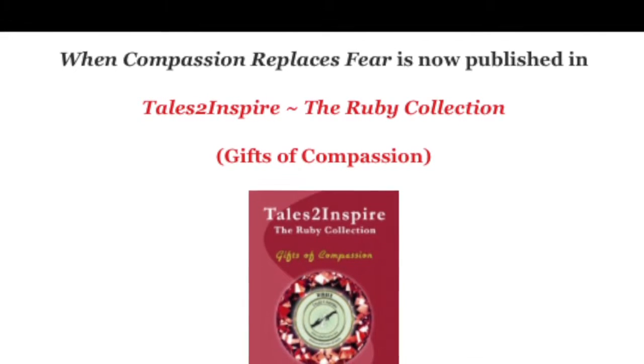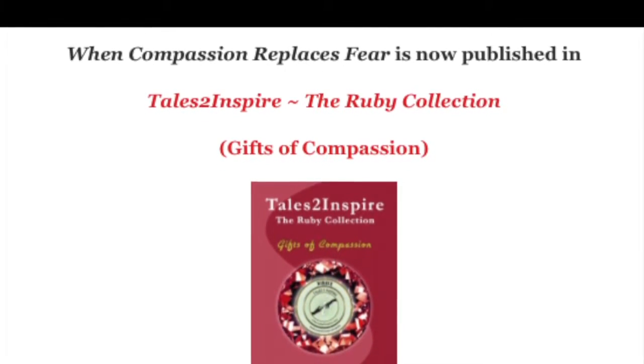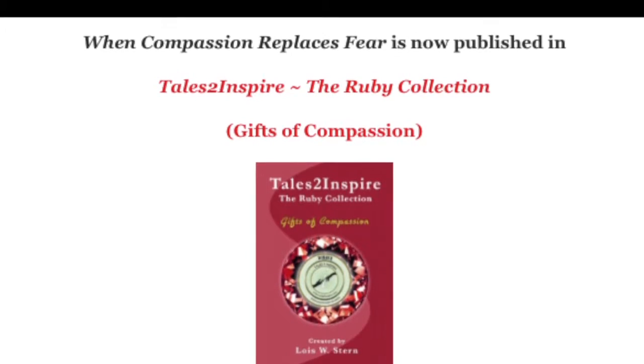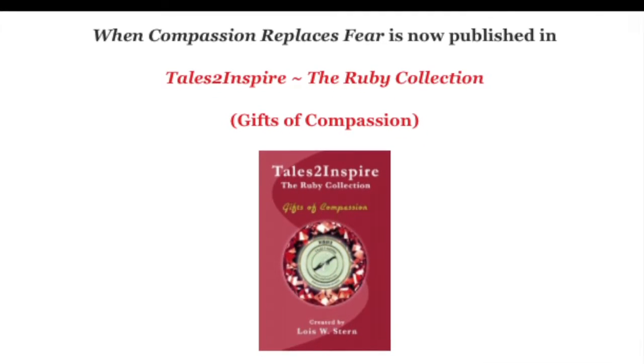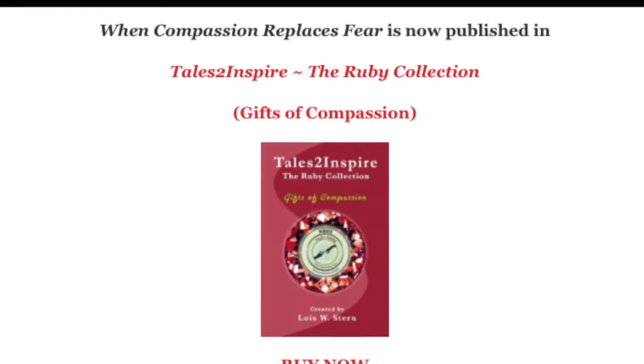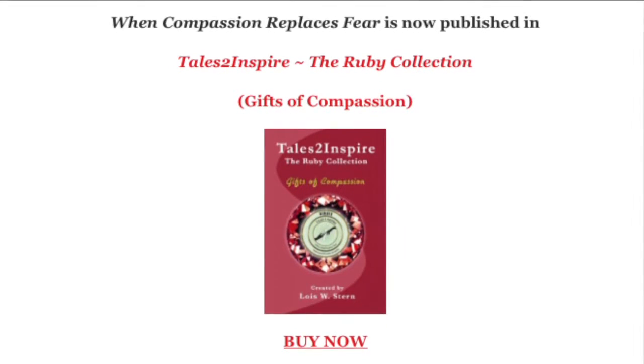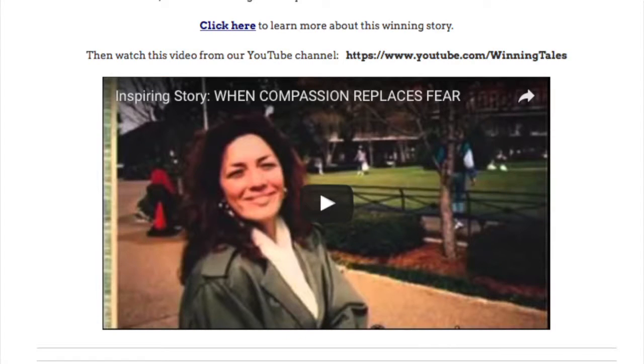This next blog is the story 'When Compassion Replaces Fear' by Maria Jordan, published in the Ruby Collection, with a Buy Now link at the bottom. But I'm including this blog for another reason: I've included video with it, and I wanted to show you how that can be done. Here's a lovely picture of Maria — it looks like a video because of the black arrow, but it's actually a screenshot taken from my YouTube channel. You can get a YouTube channel and post videos for free. What I did here was simply give viewers the link to go and watch it.